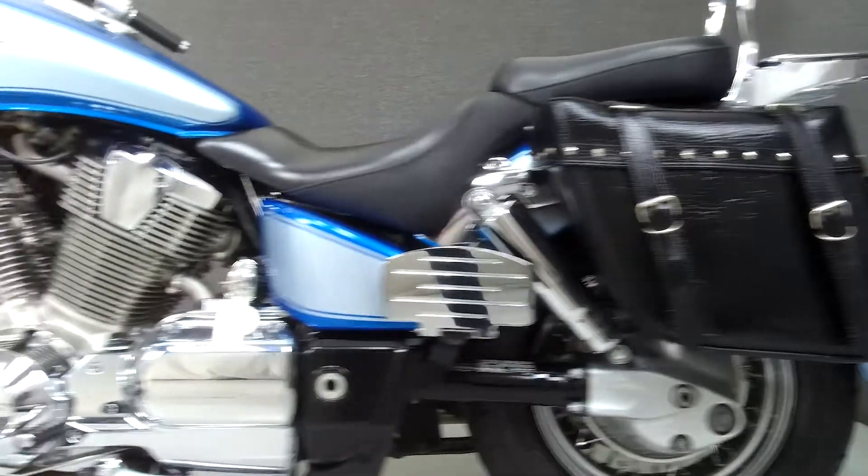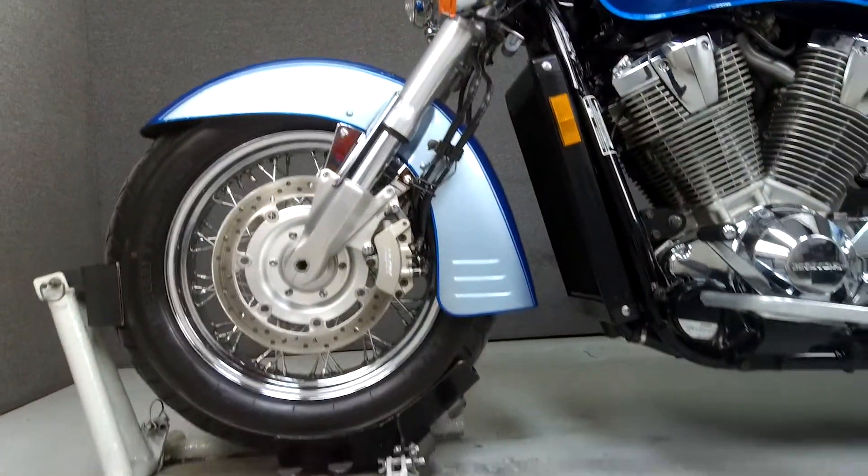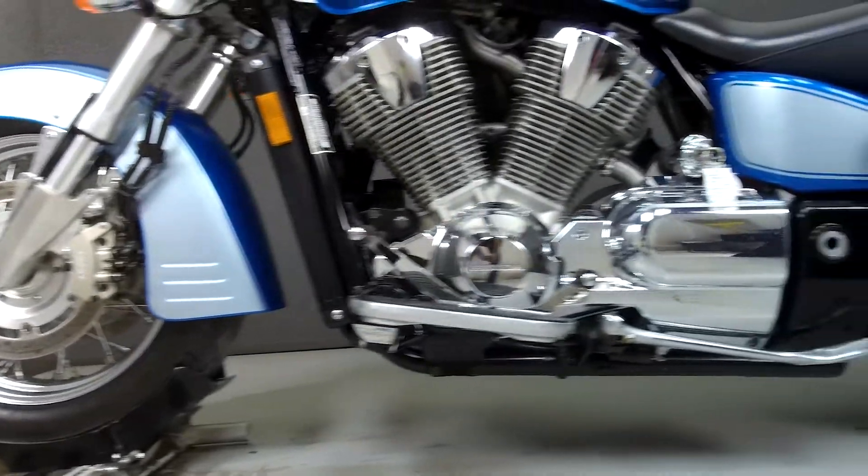This bike has been upgraded with a windshield, driving lights, backrest, luggage rack, saddle bags, Cobra passenger footboards, Cobra tachometer, and custom paint.